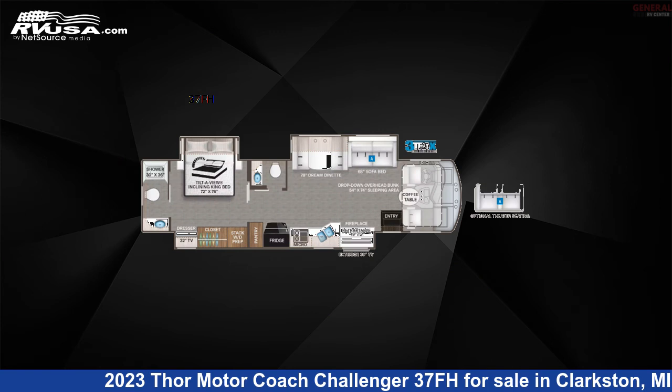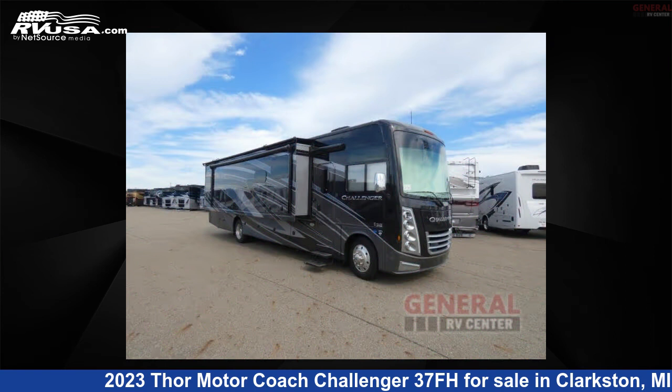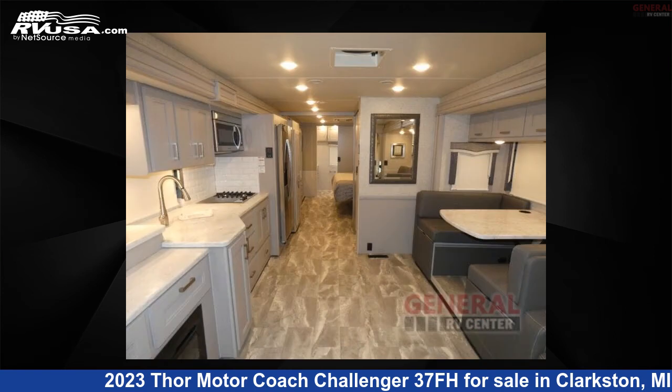This 2023 Thor Motor Coach Challenger 37FH is a Class A RV. It is located in Clarkston, Michigan, 48348, and is offered for sale by General RV Center.